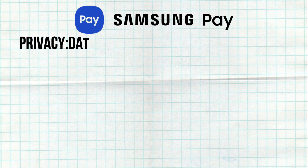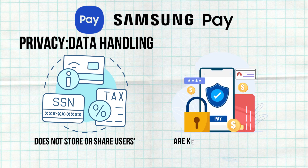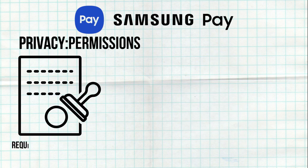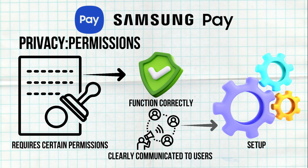Samsung Pay does not store or share users' payment information with merchants. Personal and transaction data are kept private and secure. The app requires certain permissions to function correctly, but these are clearly communicated to users during setup.